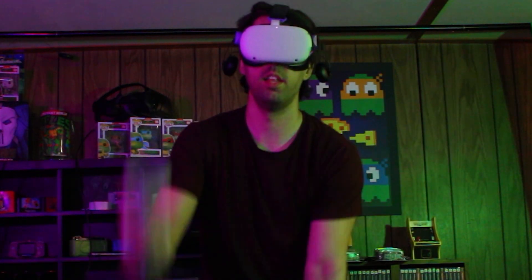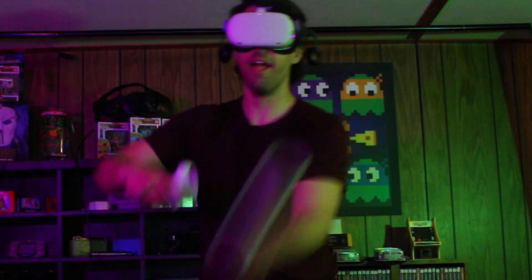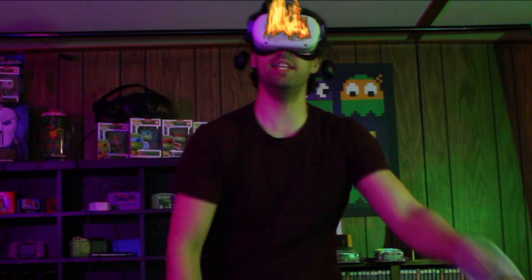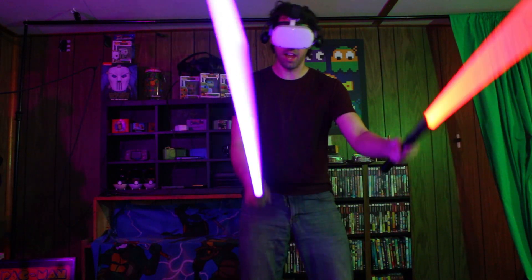I can't wait to play Beat Saber on my Quest 2 at 120Hz. Aw yeah, this feels a lot better. Dang, they weren't lying — this thing does get warm now. Oh my god, I'm so immersed, it's like I'm really here.